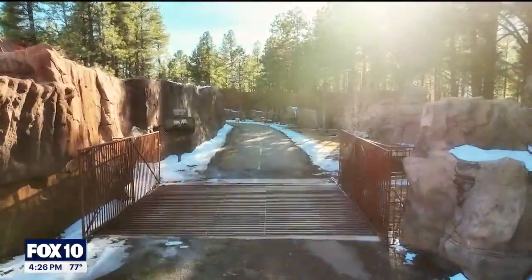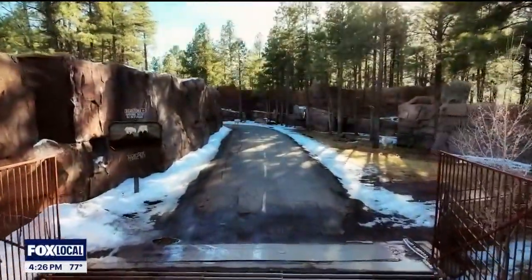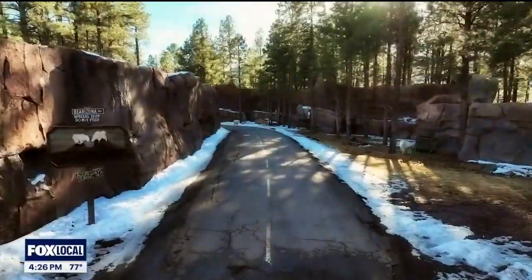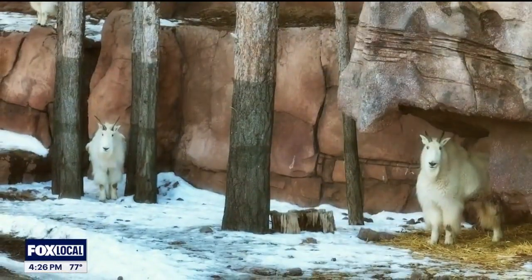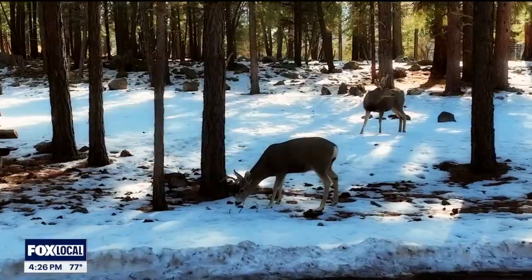Right as you enter Bearizona, which is really cool, you can see mountain goats across a cattle garden — it looks like Jurassic Park as you're getting in. You drive through this cool canyon built for the mountain goats. We also have reindeer, mule deer, and a whole bunch of larger megafauna.